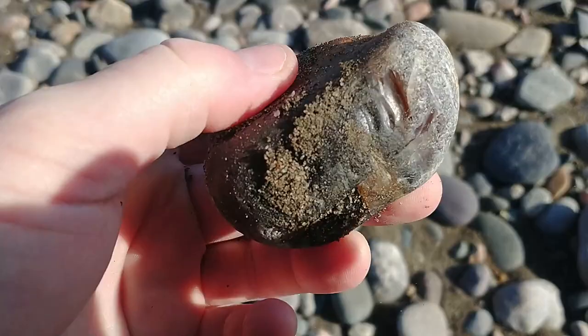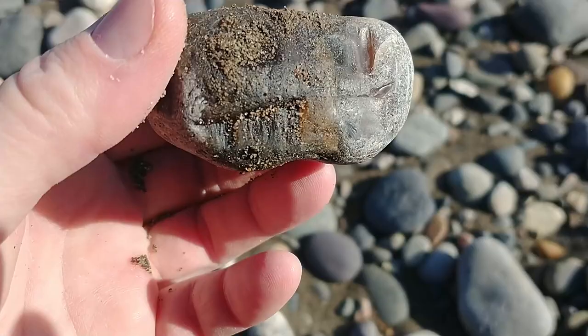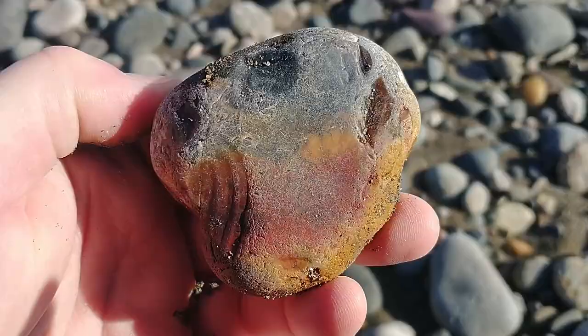Some really good colors on this jasper. Very nice.